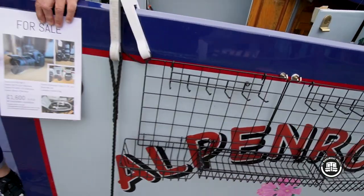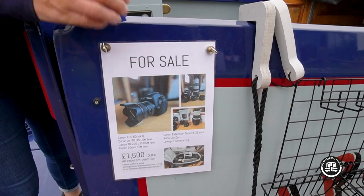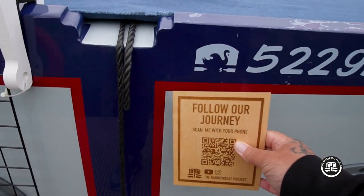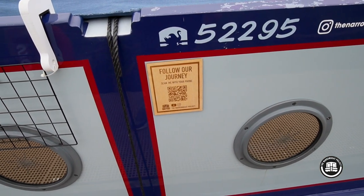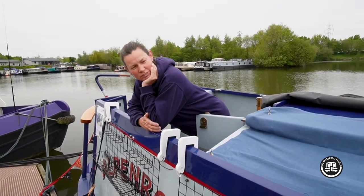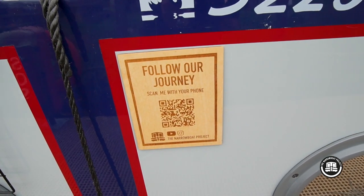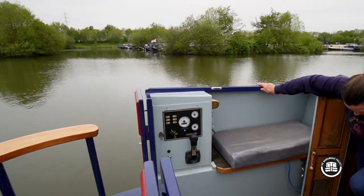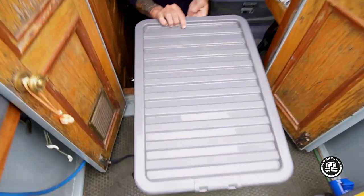We've got a little extra for sale at the moment — anybody who wants a nice camera, get in touch! We've also got our little sign — you made that didn't you? You were thinking of doing custom ones of those so people can have a QR code on their boat. There are magnets on the back, it's lasered and cut out of wood, and the QR code takes people straight to the website or YouTube channel or whatever.